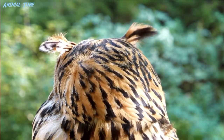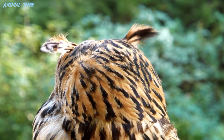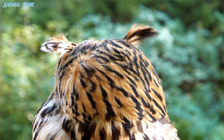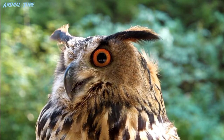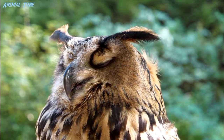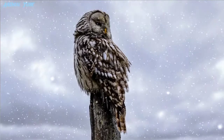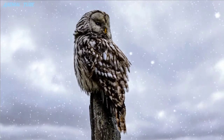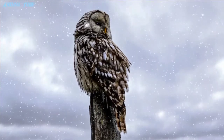Owls are far-sighted and cannot focus on objects within a few centimeters of their eyes. These mechanisms are only able to function due to the large-sized retinal image. Thus the primary nocturnal function in the vision of the owl is due to its large posterior nodal distance. Retinal image brightness is only maximized within secondary functions. These attributes cause the owl's nocturnal eyesight to be far superior to that of its average prey.